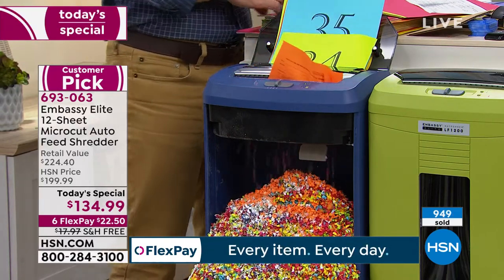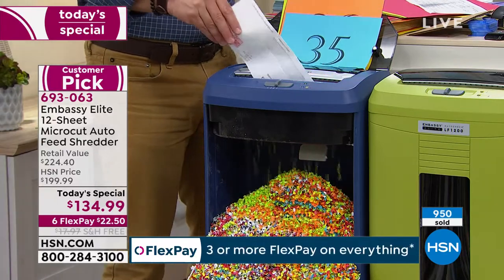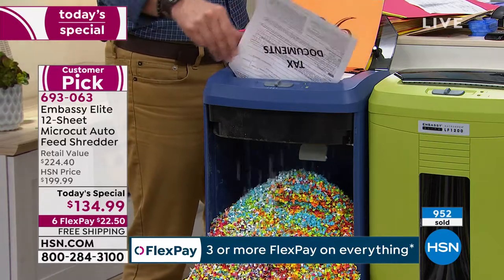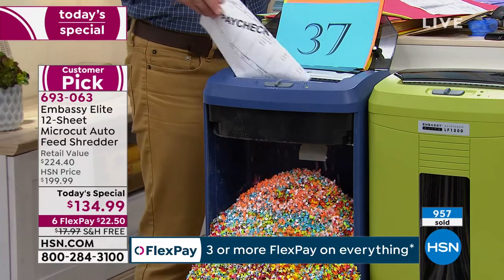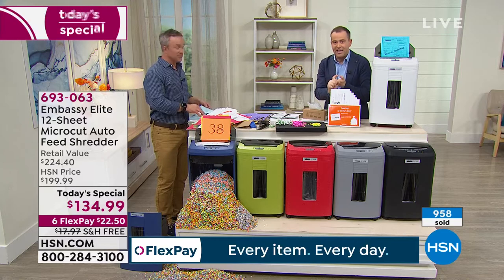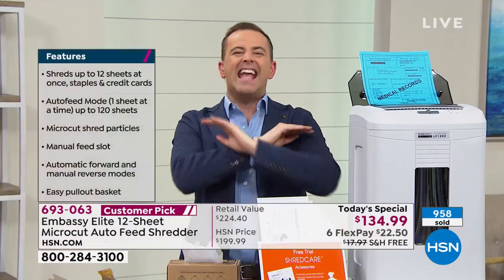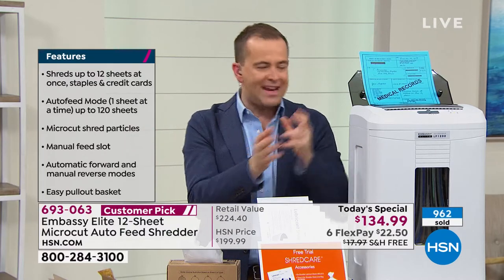The majority of us watching tonight have owned a shredder at some stage in our lives. We owned it and we didn't like it — it got jammed, it got stuck, it didn't handle staples, it was messy. All of those pain points on those old shredders are gone. Everything that you ever wanted in a shredder is in here.